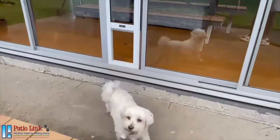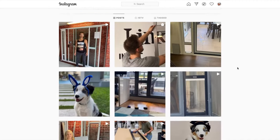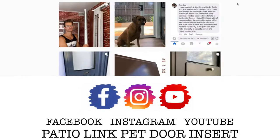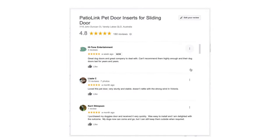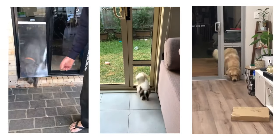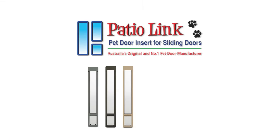If you're looking for more inspiration on PatioLink pet doors, hit the follow button on our Instagram and Facebook pages and be sure to check out our YouTube channel. We would like to extend a big thank you for all the nice words and positive reviews our lovely customers have left for us, and we certainly look forward to making the best pet door for you too. Thank you on behalf of the entire PatioLink family.